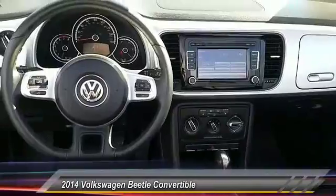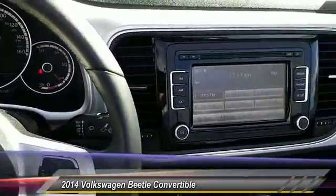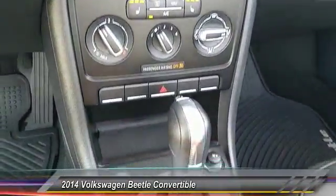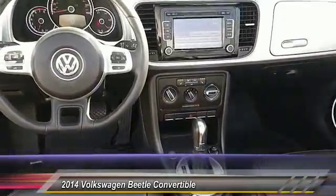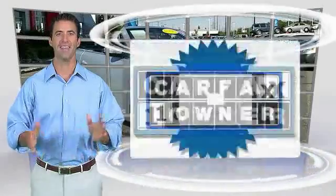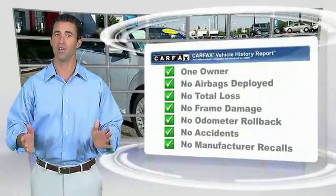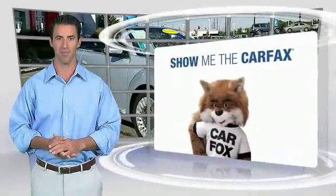Wouldn't you look great in this vehicle? Stop in today and see for yourself. This is a one-owner vehicle with the Carfax Vehicle History Report. Be sure to find a complimentary copy of this report online or contact the dealership.